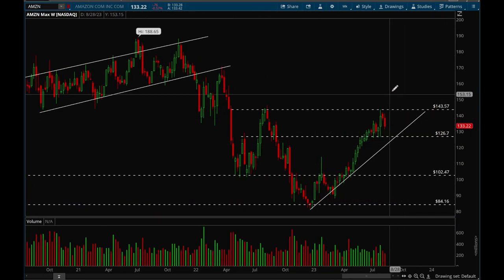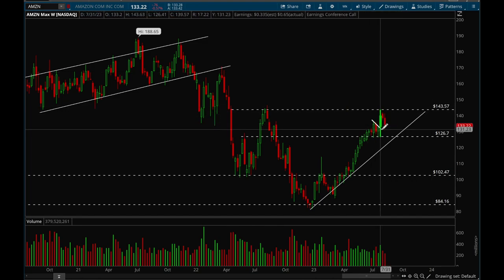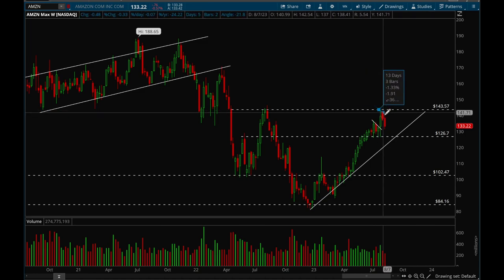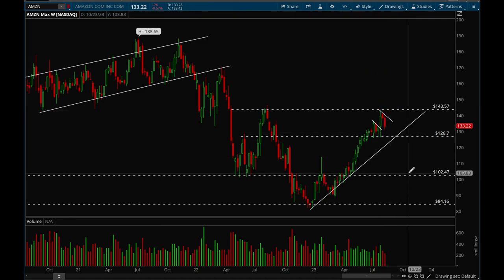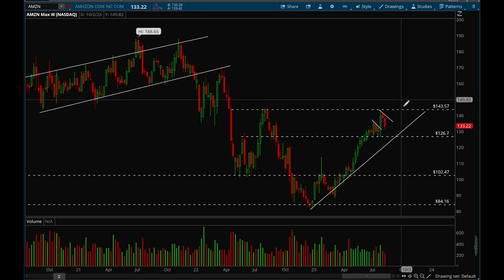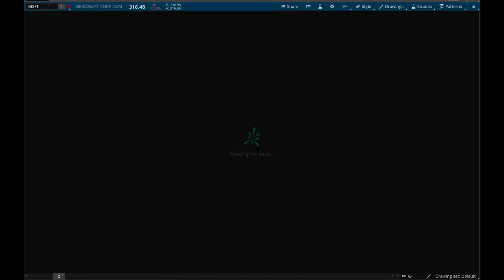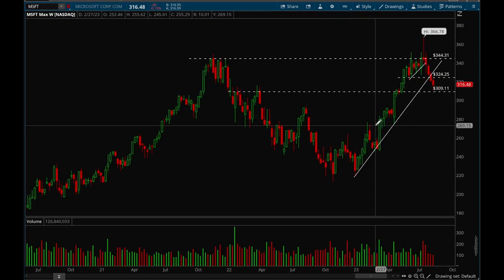Amazon is acting pretty well honestly — not too much of a pullback. It had a bull flag forming, broke out, and now another bull flag is forming. Overall Amazon looks pretty good — it's consolidating while the market is pulling back, just going sideways, which is good action showing relative strength. We want to see a couple more weeks of sideways action, potentially waiting for that trend line to catch up to price, and then we could see a breakout at that 143.5–144 level.